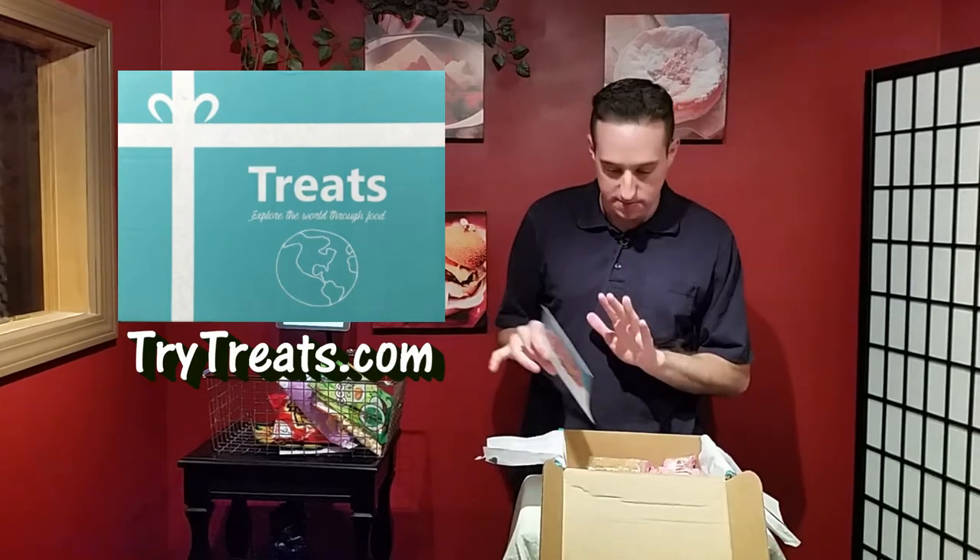So I got about 10 items in the box, and every month it comes from a different country. They give you all this information, so it's educational and it's tasty.